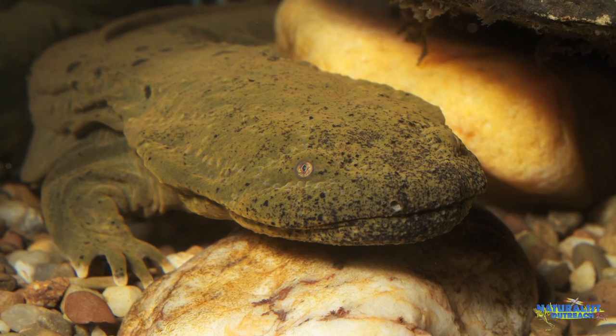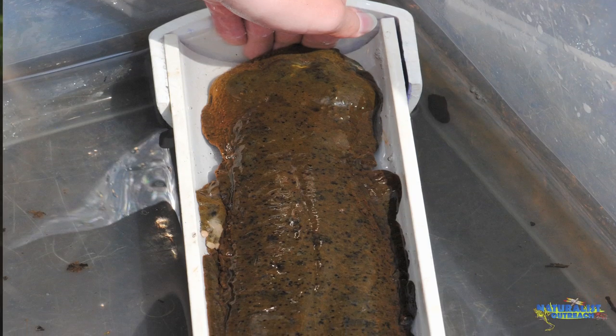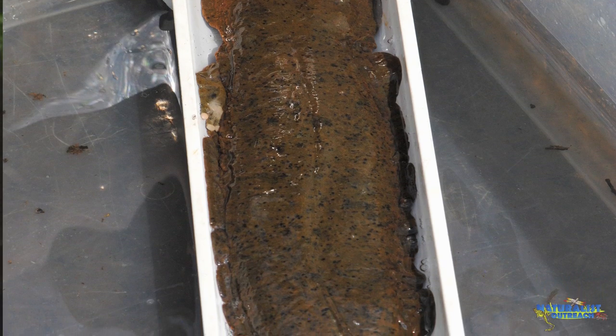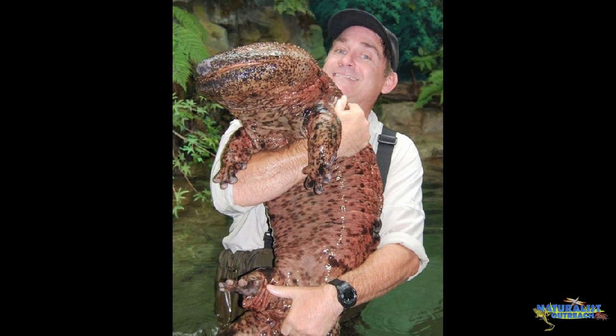The hellbender, a salamander native to New York State, lives its entire life underwater. Found in rivers, often under large rocks, it can grow to be up to two and a half feet long. The largest salamander in the world, and the largest amphibian for that matter, is the Chinese giant salamander, a close relative of the hellbender. This salamander lives in Asia and can grow to almost six feet in length.